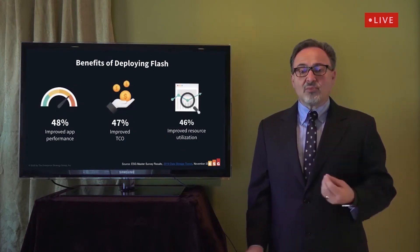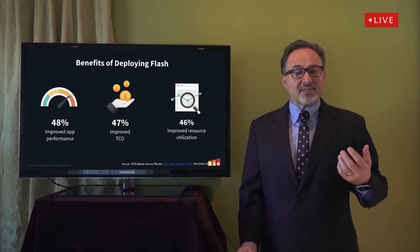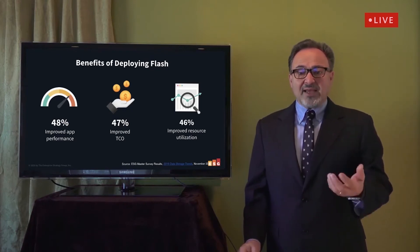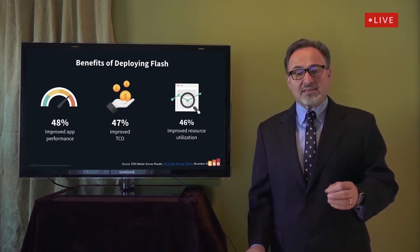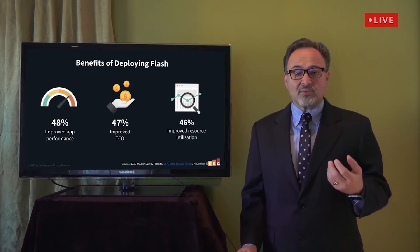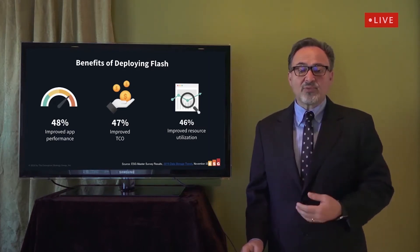Organizations are facing numerous challenges in data storage, according to our research, and the underlying issues are consistent year-over-year. Data growth is accelerating, and the resulting infrastructure required to store and protect that data is getting more costly and complex. Flash storage has been leveraged to try to address some of these challenges. We asked Flash users what benefits their organization has realized: improved application performance was the most common response, cited by 48% of respondents.